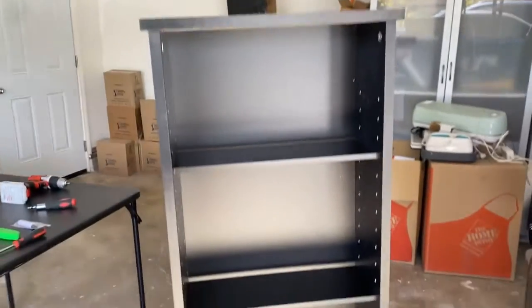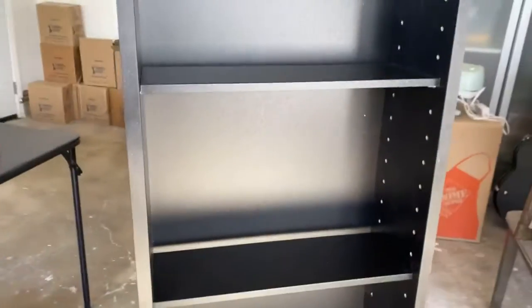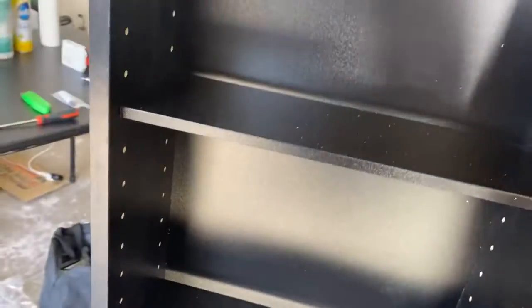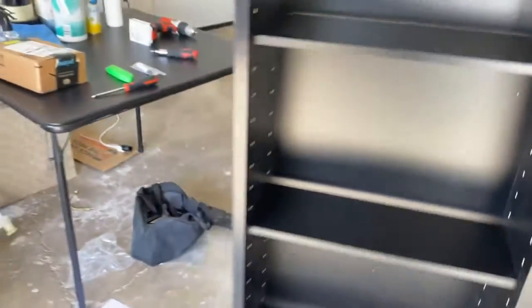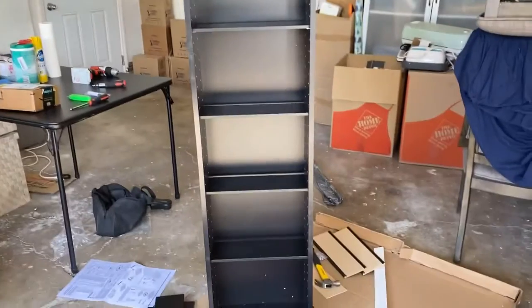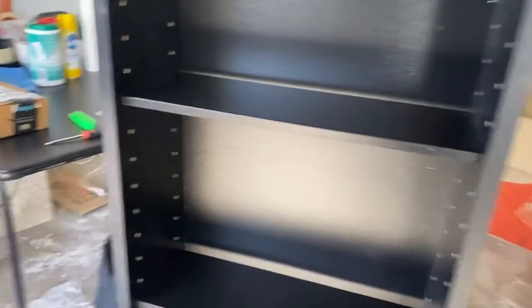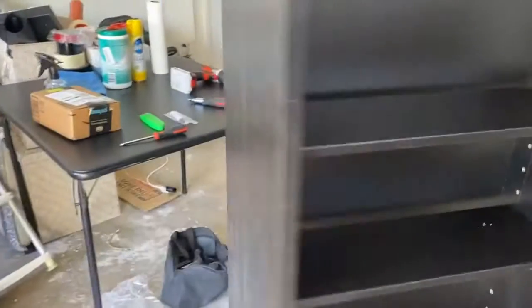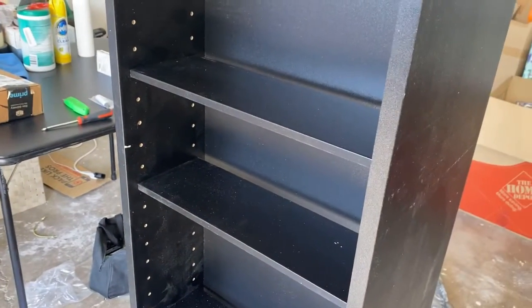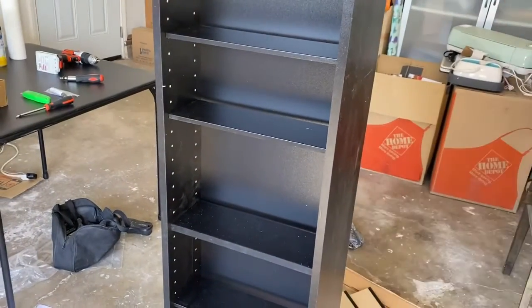And there it is! I do have to play with the shelf spacing a little bit. Book storage solutions for those who don't have a lot of space — I get double the shelf. And to make it extra stealthy, I have one more thing to add.